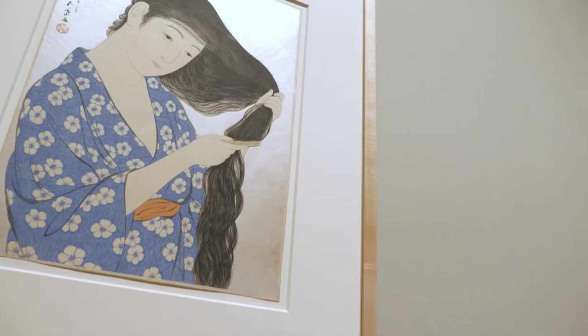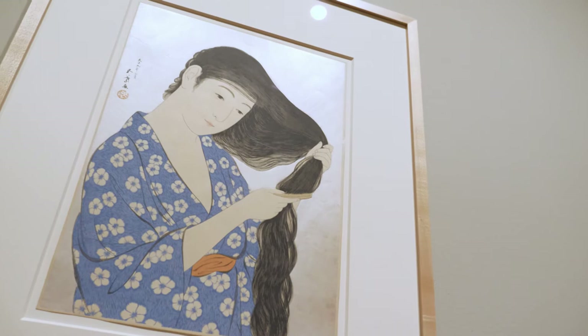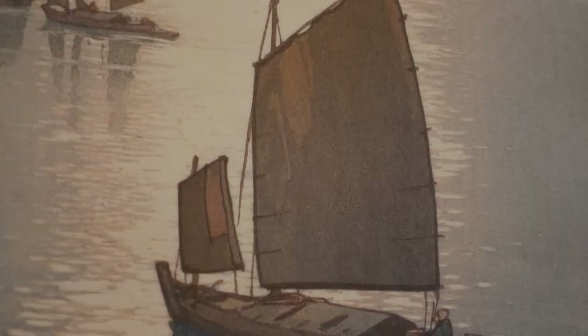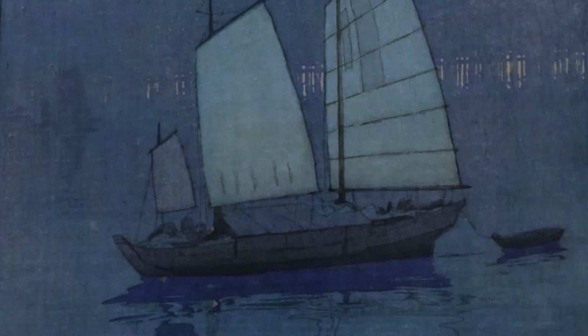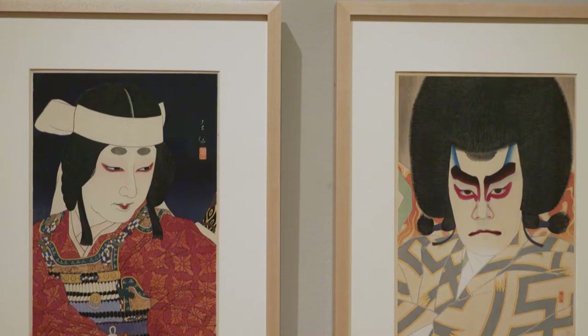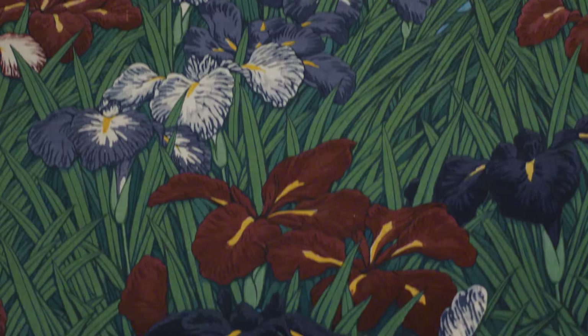The exhibition is divided into three parts. Shin-hanga, which means new prints, represents a kind of revival of ukiyo-e — the art of the floating world that flourished between the late 17th and mid to late 19th century. These are commercially published prints representing themes and subjects such as beautiful women, landscapes, kabuki actors, and birds and flowers.